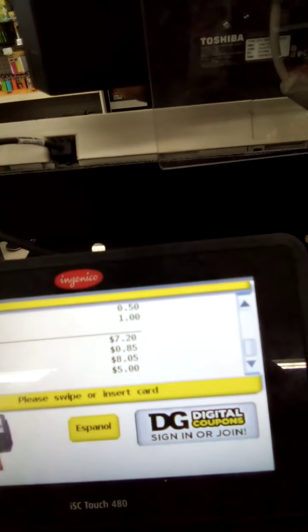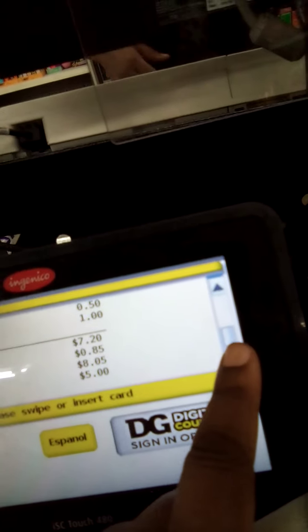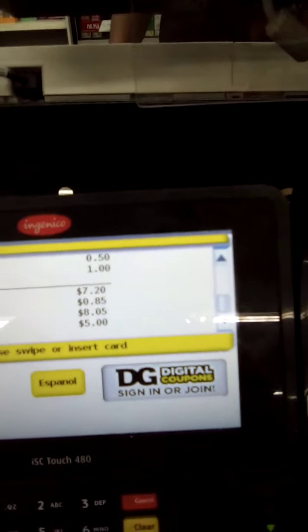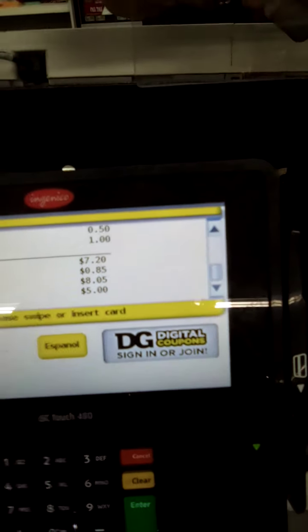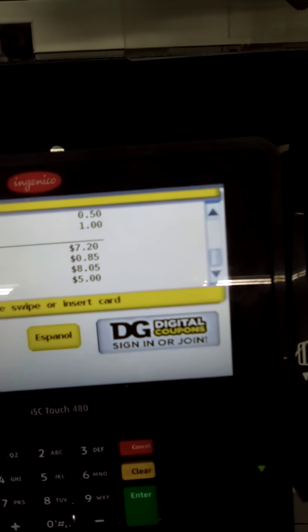Alright, that's it you guys — $8.05 on the total. All coupons did apply. We went a little bit over our five dollar challenge, but that's okay. We still got some great awesome deals today, you guys. Make sure to make use of your paper coupons, and until the next one — happy shopping!